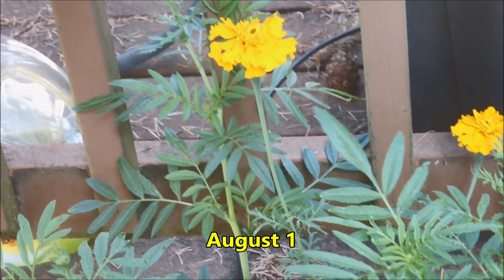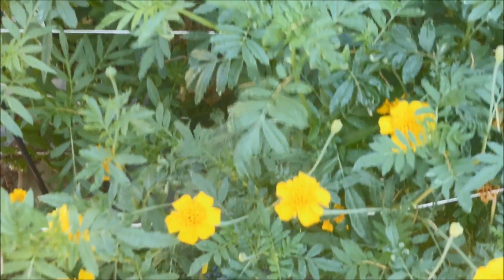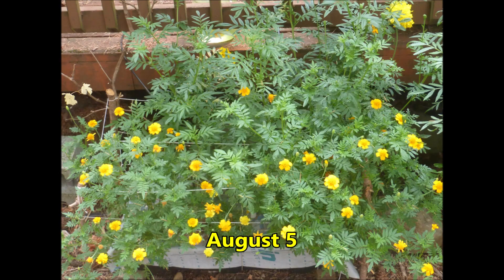I believe that this is what Tchaikovsky's Waltz of the Flowers is all about. This is so pretty it looks just like a picture. Well, maybe that's because it is a picture.